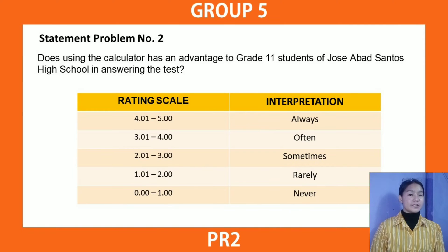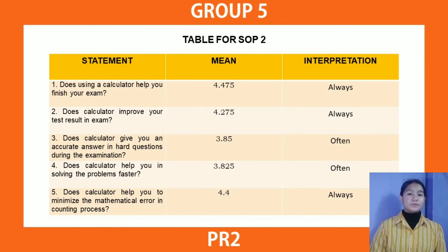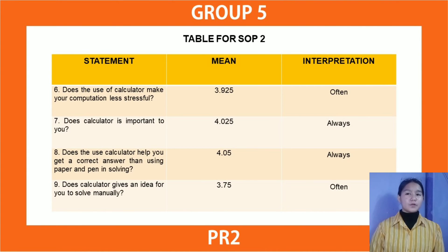To answer SOP number 2, here is the table for the 5-point Likert scale. The left side of the table is the rating scale and the right side is the interpretation. Rating scale from 0.01 to 1 is 'never,' 1.01 to 2 is 'rarely,' 2.01 to 3 is 'sometimes,' 3.01 to 4 is 'often,' and 4.01 to 5 is 'always.' Here is the table showing the statement, mean, and interpretation. The mean is calculated using the formula: summation of x divided by the number of respondents, then interpreted using the Likert scale.